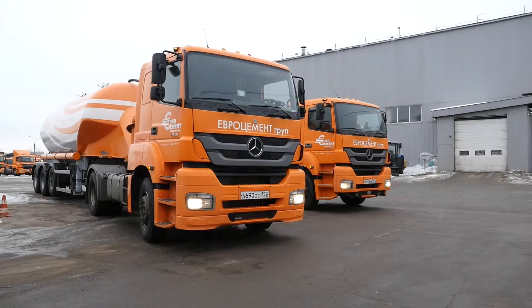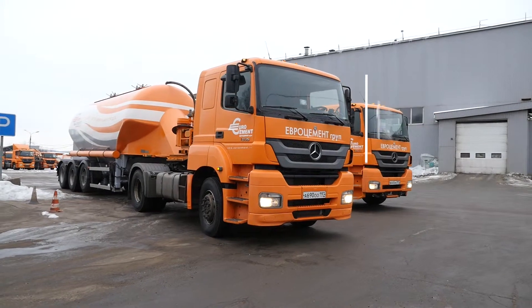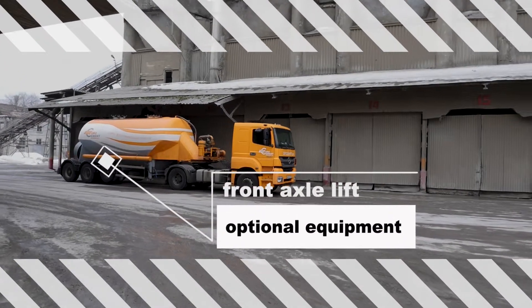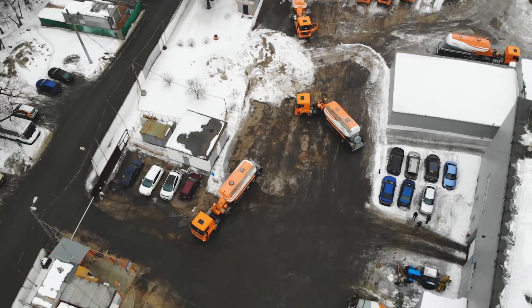The cement truck is designed for safe operation on roads of classes 1 to 3. Cement trucks can be customized with a front axle lift system and other optional equipment according to the customer's requirements. Every piece of equipment is tested at the in-house Buscema Test Center before shipping.